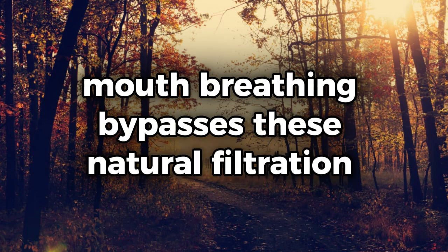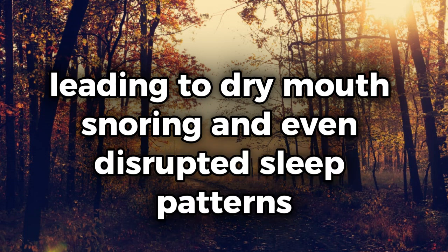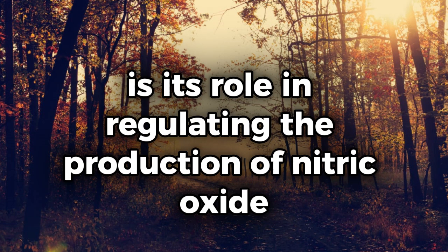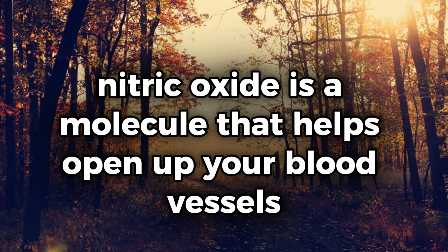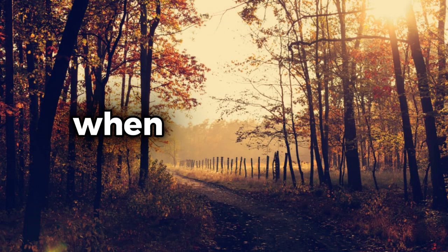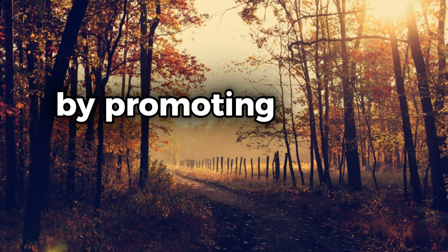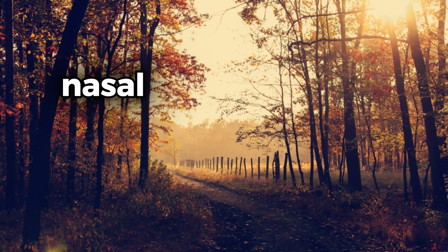In contrast, mouth breathing bypasses these natural filtration mechanisms, leading to dry mouth, snoring, and even disrupted sleep patterns. One of the key reasons nasal breathing is so beneficial for sleep is its role in regulating the production of nitric oxide, a molecule that helps open up your blood vessels, improving circulation and oxygen delivery to your muscles and organs. When you breathe through your nose, your body produces more nitric oxide, which in turn enhances the quality of your sleep by promoting better oxygenation throughout the night.